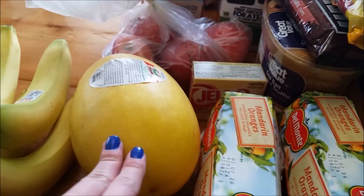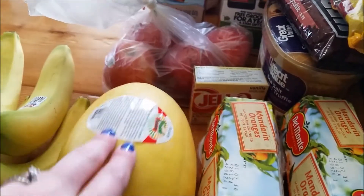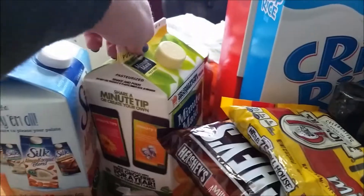A little spaghetti squash — I would have gotten a bigger one, but they only had tiny ones today. And then I got some bananas, apples, almond milk, and orange juice.